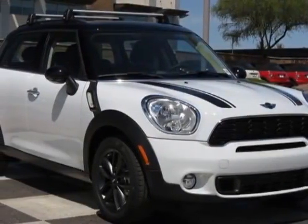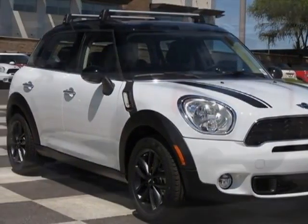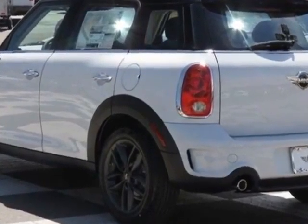Come take a look at this new 2013 Mini Cooper Countryman. For your protection, this vehicle has a full factory warranty.